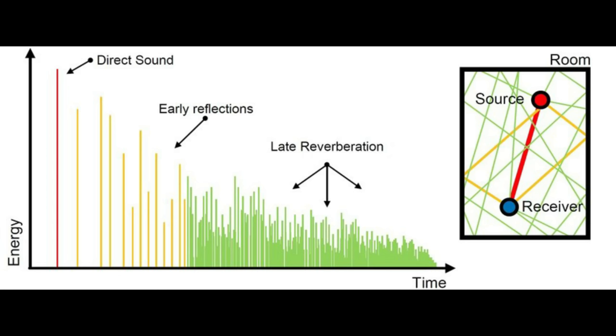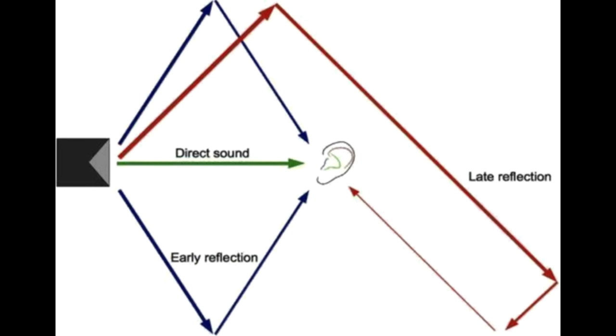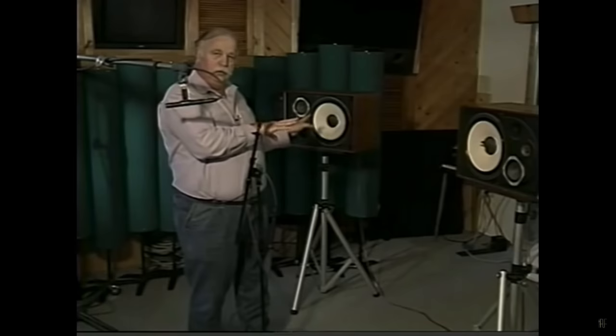Bruce was strong in the belief that the early reflections of recording affected the listener's emotional response to the music, even to the extent of recording synthesizers and drum machines to be played back through monitor speakers in the room and then blended back in with a direct sound.